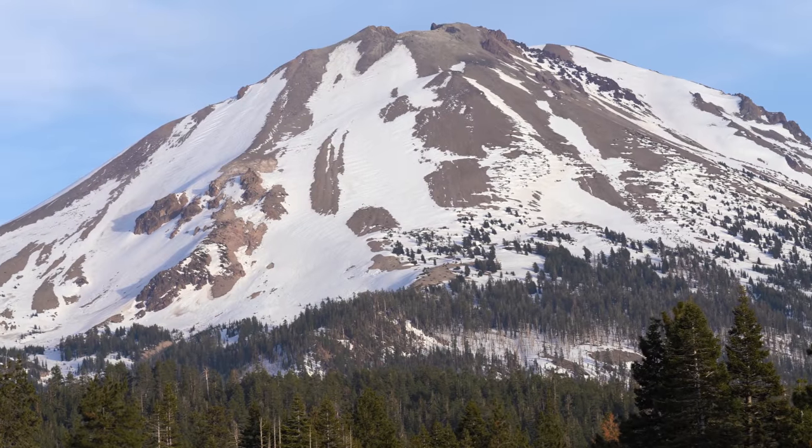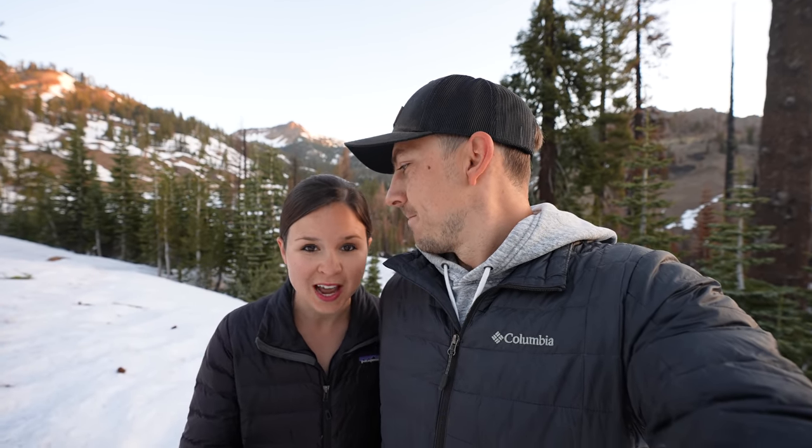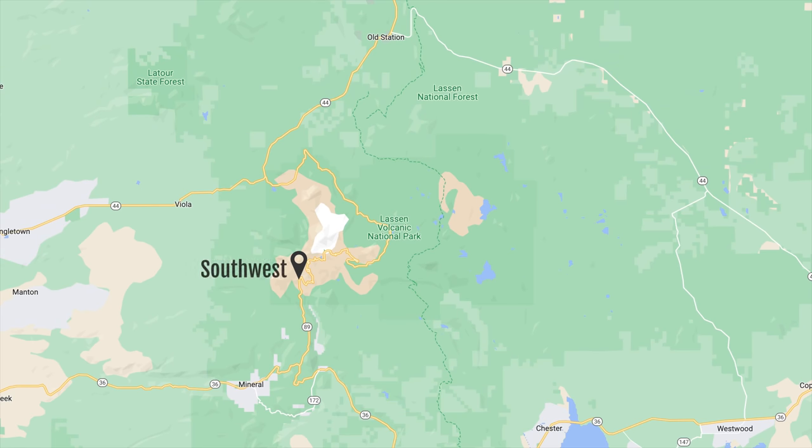The park features all four types of volcanoes found in the world. We're visiting in early April, and during the winter and spring the park is mostly closed — there are only two areas you can access: the southwest area by the Kohm Yah-mah-nee Visitor Center, and Manzanita Lake. We're very excited to experience it in the less busy shoulder season, and for our first stop we're going to check out Sulphur Works.